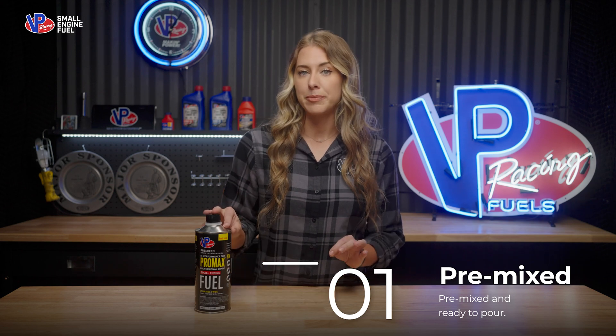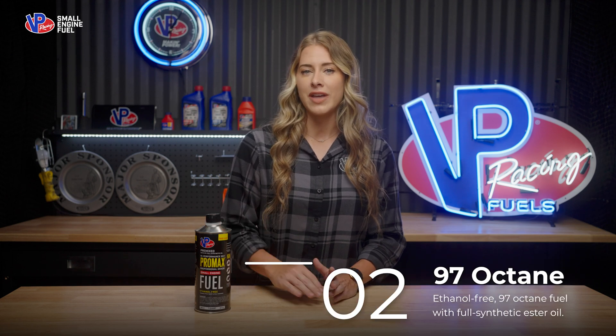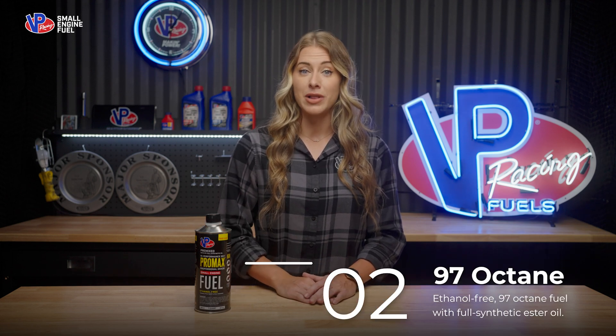It uses higher-grade base oils for clean burning, easy hot restarts, and excellent performance under high temperatures and loads. The ethanol-free 97-octane fuel blended with full synthetic ester oil and advanced stabilizers provides exceptional lubrication, wear protection, and minimizes smoke and carbon buildup.